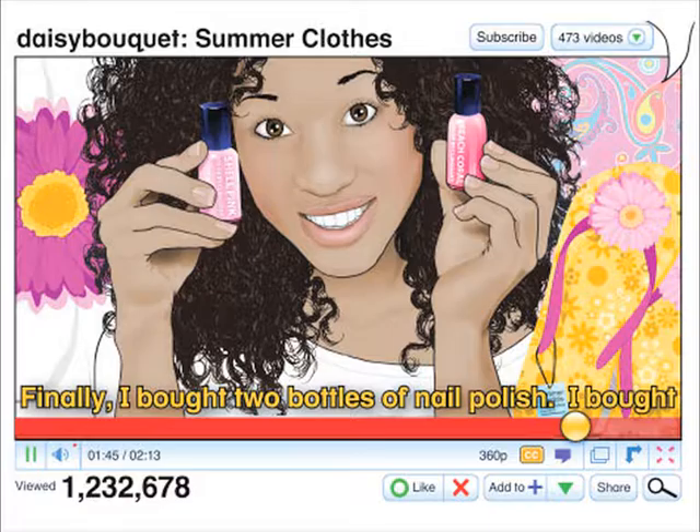I also bought these cute yellow and pink sandals. I'm going to wear these with my swimsuit, too.